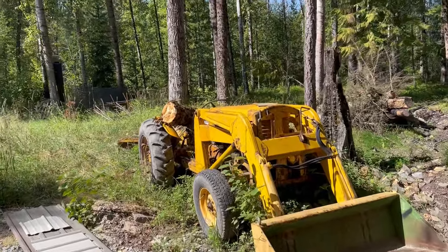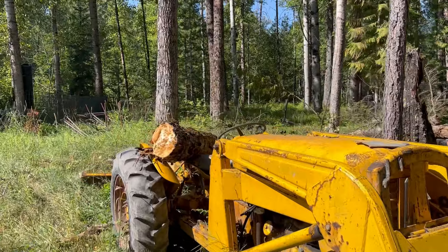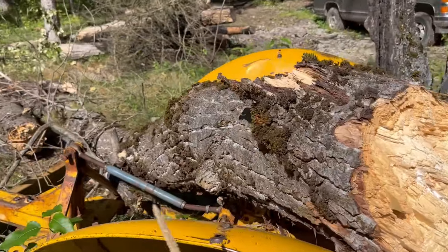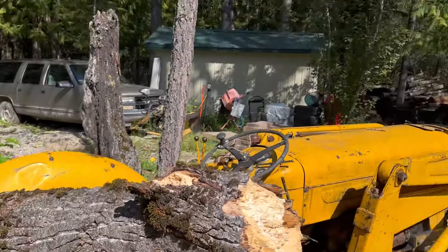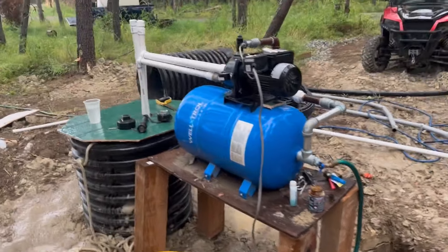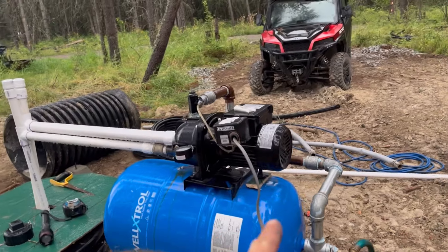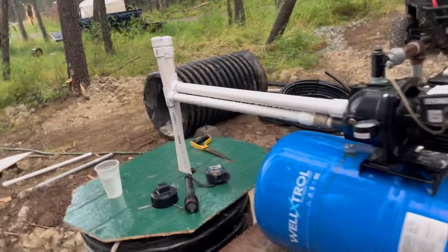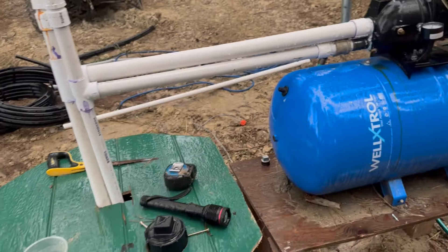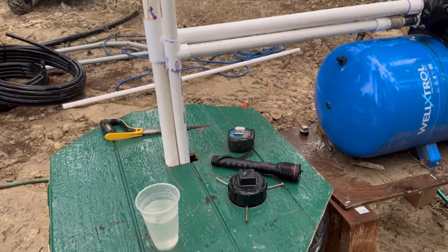Well, just came over - this tree fell on my tractor. Alrighty, so here's our well setup: pressure tank, one-horse pump. I got it in convertible style. I could have just gone normal, but that's what I had, so that's what we're running.